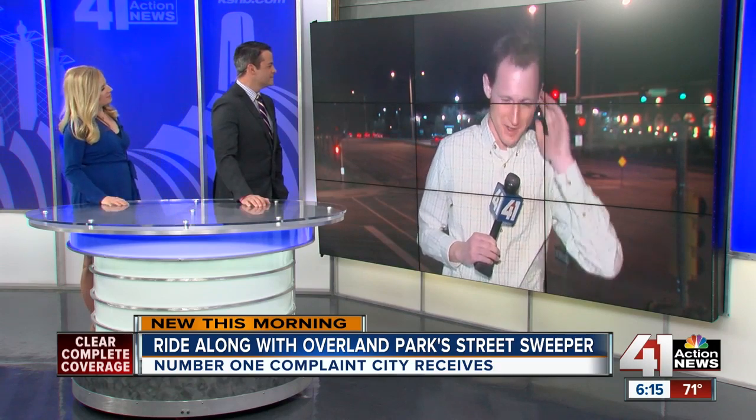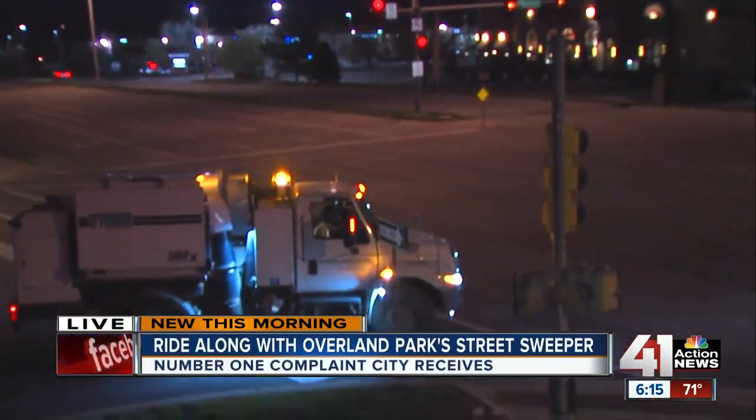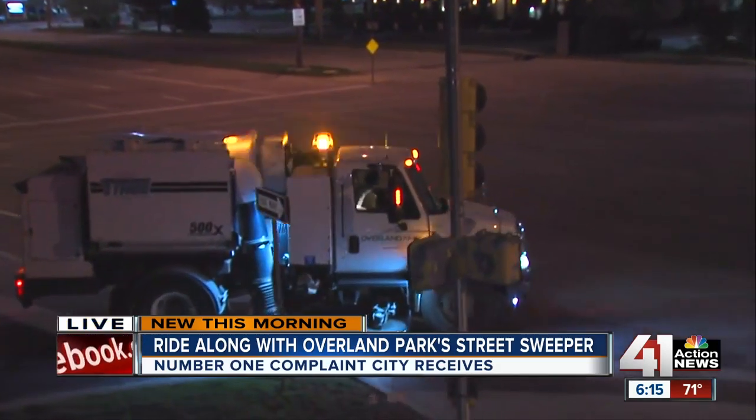You can imagine this time of year, lots of leaves and brush after that hard winter. It's all this leftover from wintertime that they want to sweep up. And as you can see, we found ourselves the street sweeper early this morning here near 119th and Lamar.